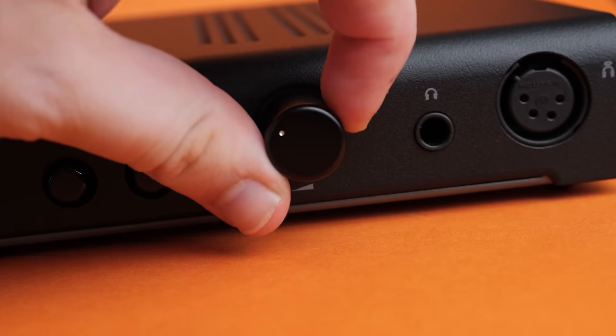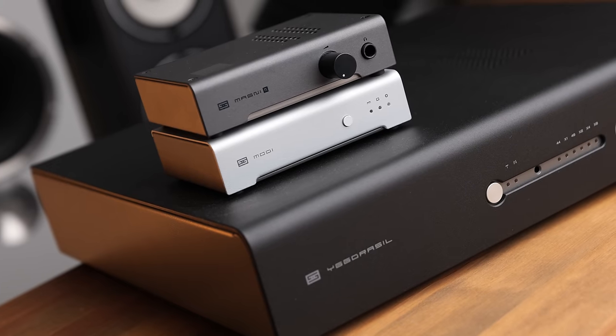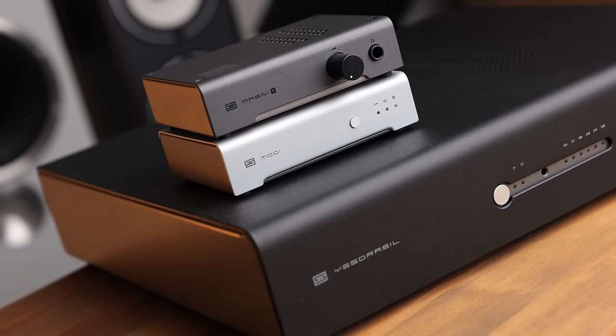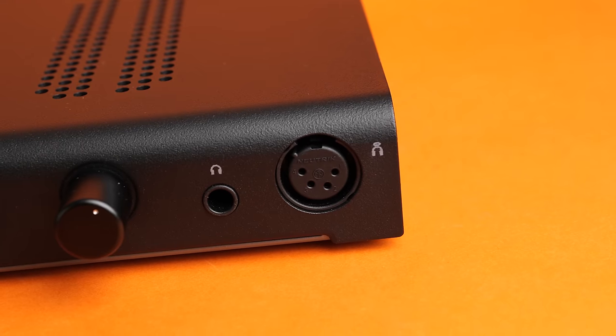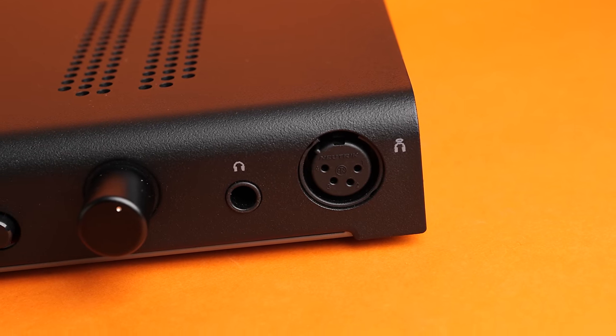The one thing I'm not particularly keen on about the physical build of this amp is the volume knob — it's got quite a scratchy feel to it when you're adjusting volume, and that wasn't particularly pleasant. The Midgard is currently only available in black, so you might not be able to match it with your other Schiit gear if you've got silver units, though personally I prefer the black finish anyway. At the front there is the usual XLR and single-ended quarter-inch output, but this is actually a single-ended amplifier internally — it's not a balanced or differential drive amplifier.